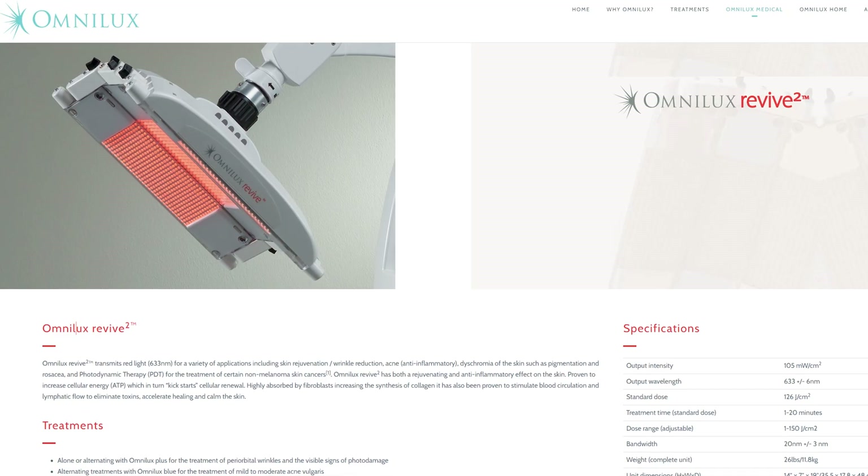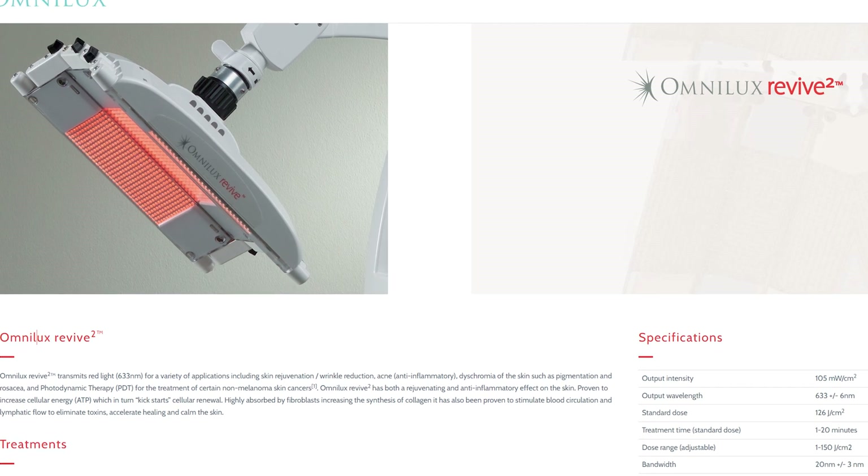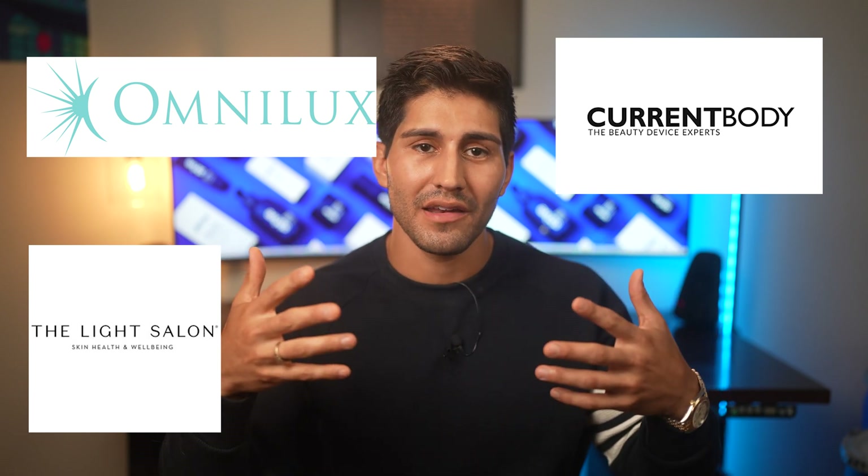Here's a good reference device. One of the in-office machines is the OmniLux Revive, a $25,000 device. It uses 633 nm red light and 830 nm infrared. The irradiance of the red light is 105 milliwatts per cm², the infrared is about 55 milliwatts per cm². Fluence — the energy delivery per unit area — is 126 joules per cm² for red and 66 for infrared. Session time is 20 minutes, used at 5 to 10 cm from the skin, with 1,800 red bulbs and 416 near-infrared bulbs.